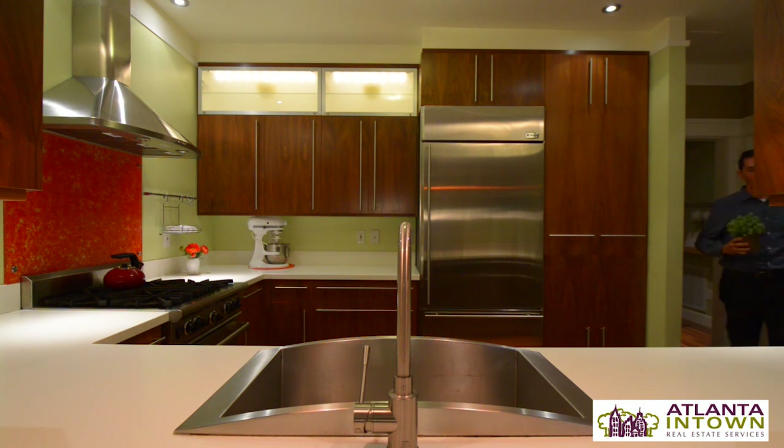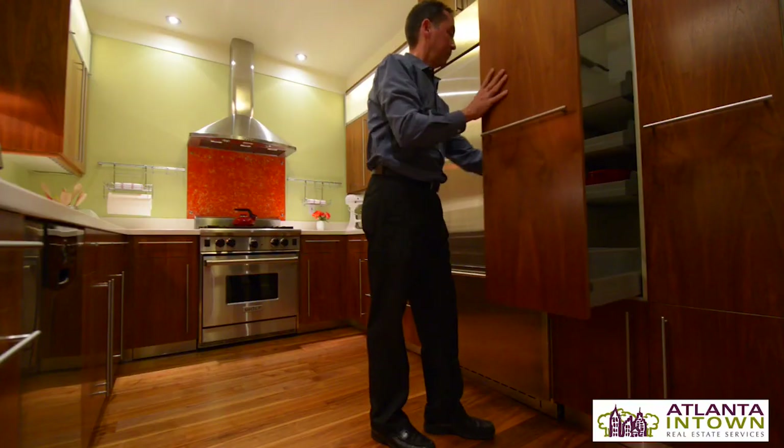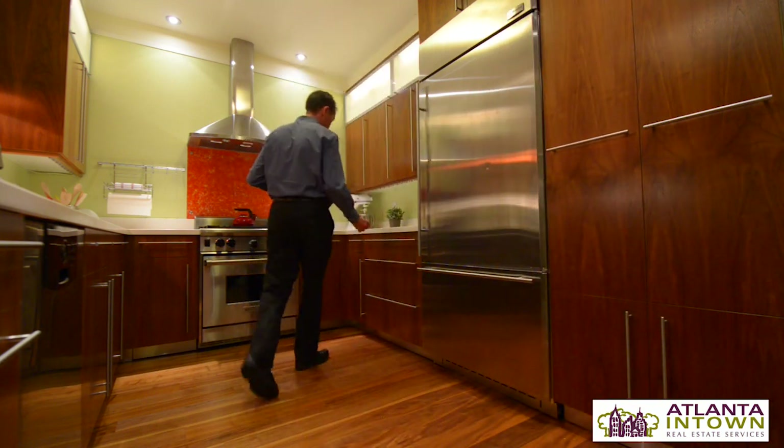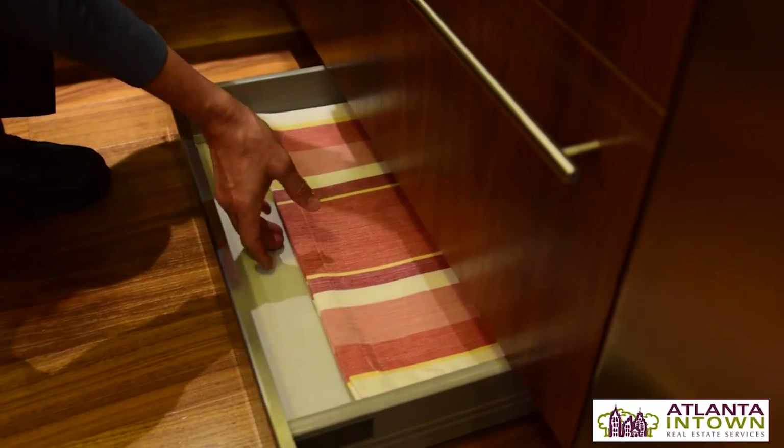The kitchen has brand new custom walnut cabinets with frosted glass display cabinets. It's got commercial level stainless appliances — a Wolf stove, a GE Monogram refrigerator. It has solid surface counters and lots of built-ins like pull-out pantries and kick plate under-counter drawers and various things like that.